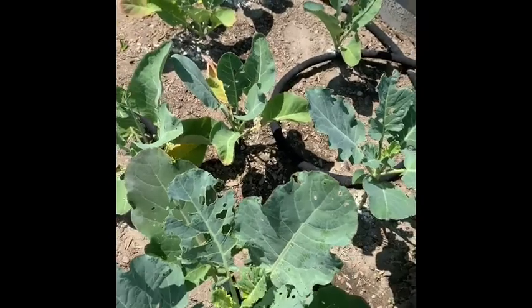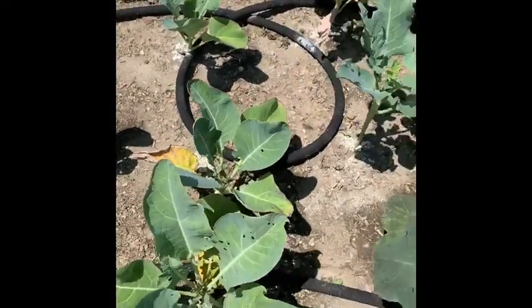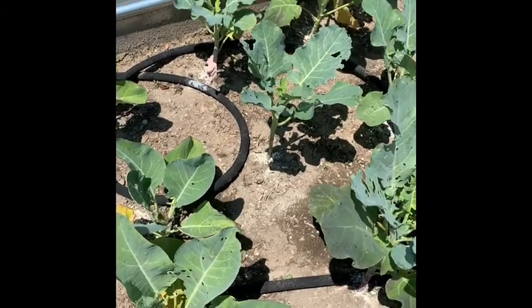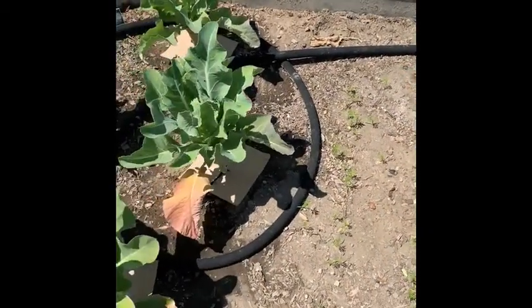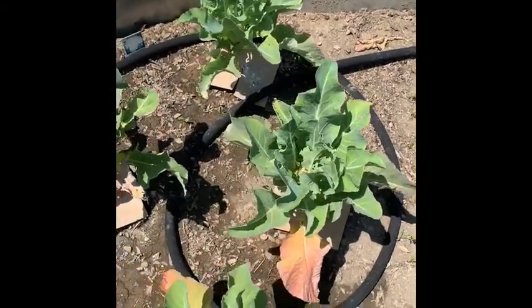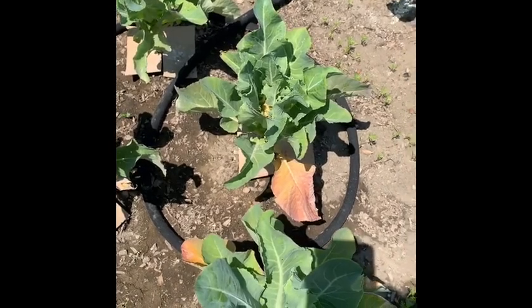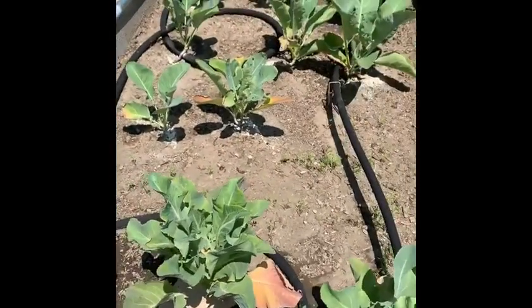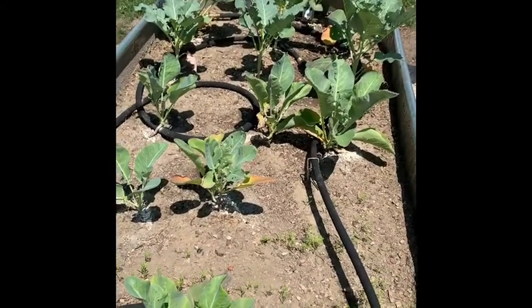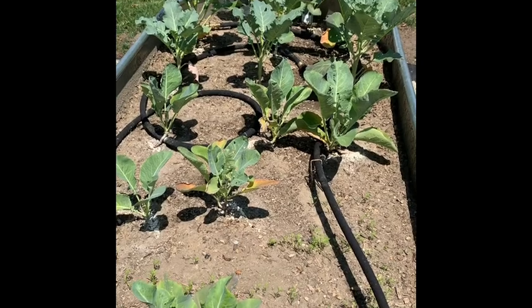They drive me crazy. I'm just hoping that the worst damage they're going to do at this point is make the leaves ugly and that they're not going to damage any of the produce I'm hoping to harvest at some point. Anyways, thanks for joining me today, and happy brown thumbing!